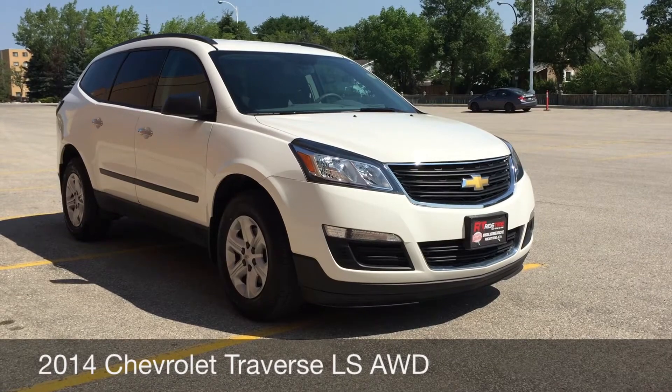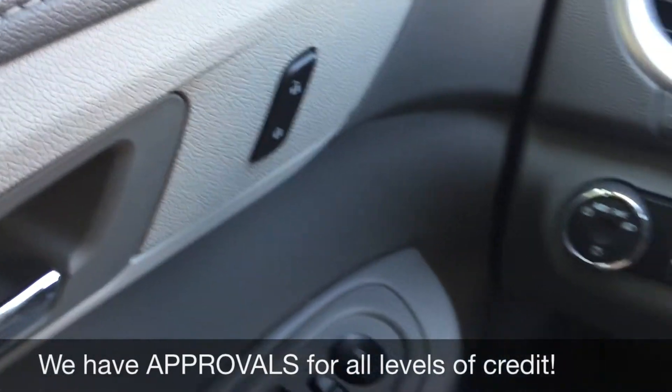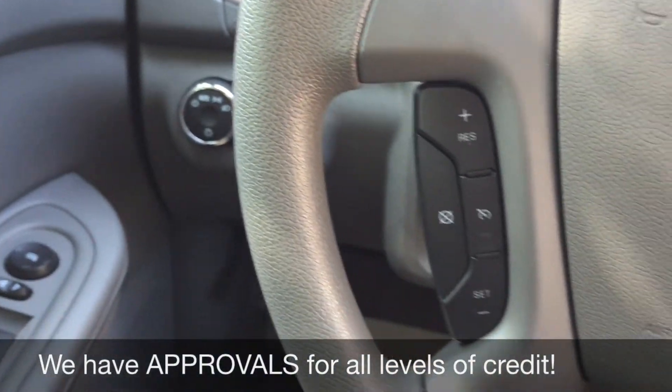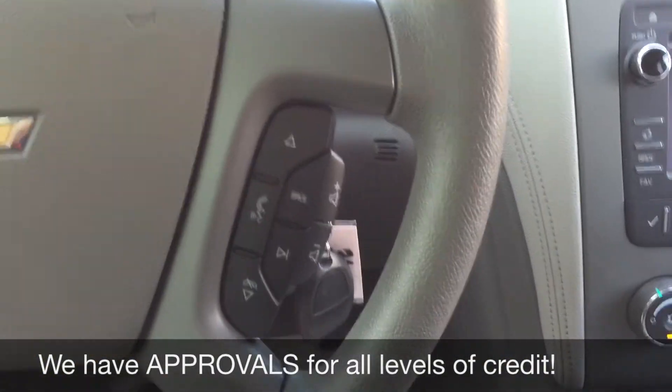So let's hop inside and take a look at the interior. We'll start with the power windows and power side mirrors. You've got the power locks just right up here. On the left side of the steering wheel is the cruise control, and on the right side is where you'll find the media controls.